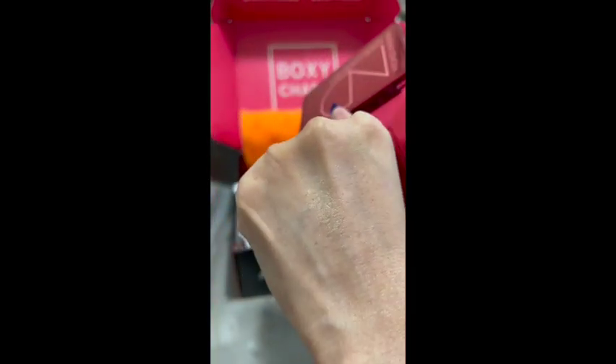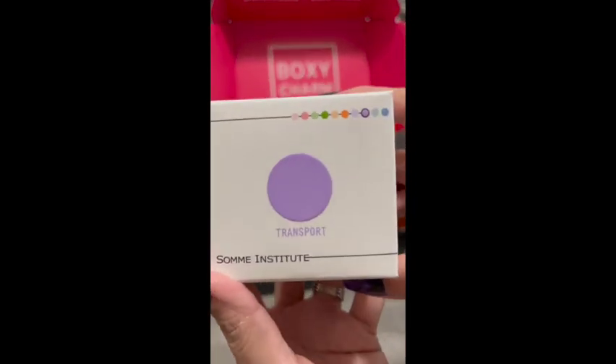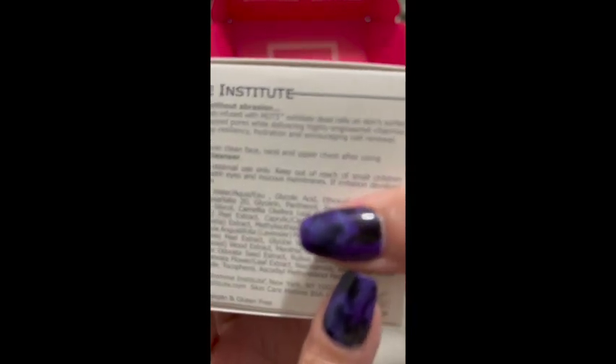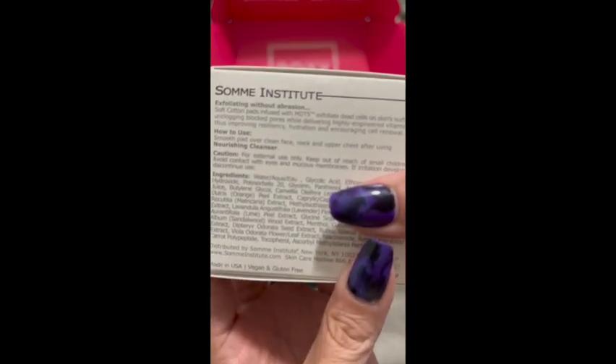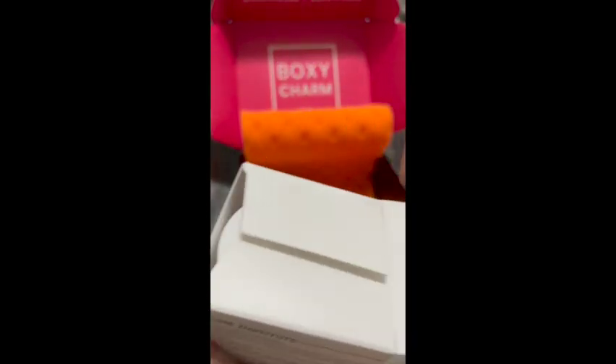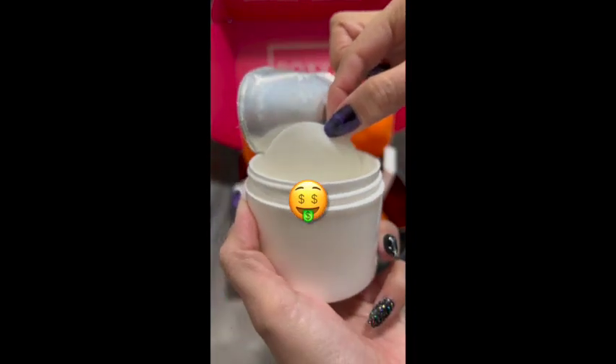The next product is an exfoliating pads set. When I was looking at it, you do have the little pads inside — there's not much scent to it. It's supposed to improve your skin tone and texture. I haven't used the item yet, but it retails for $65.